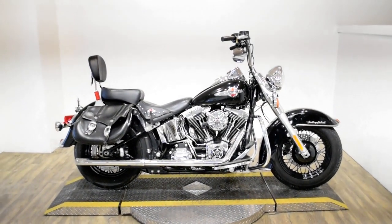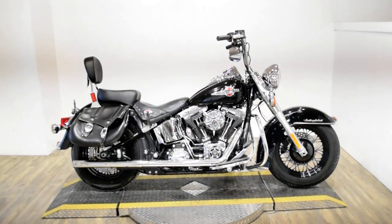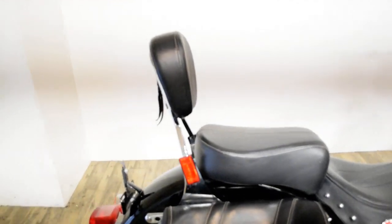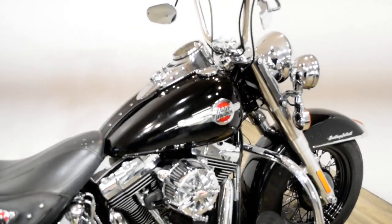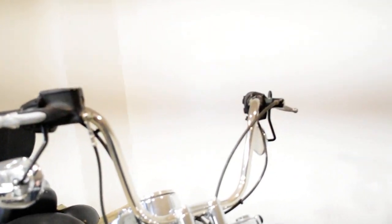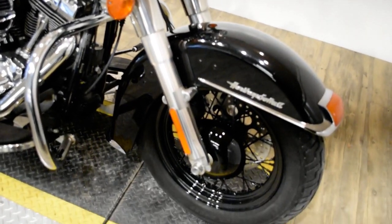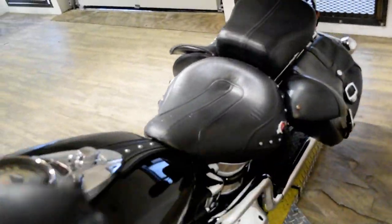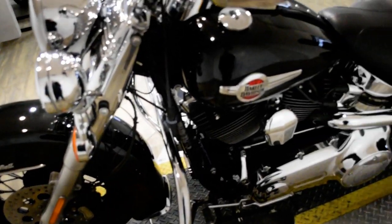Monster Power Sports is offering this 2016 Harley-Davidson Heritage Softail Classic. To see more photos of this bike, get pricing information, fill out a credit app, and to see what your trade is worth, visit MonsterPowerSport.com. Give us a call at 847-526-0500 or you can come check this bike out in person. We are located 45 minutes north of Chicago and our address is 315 North Rand Road in Wakanda, Illinois.